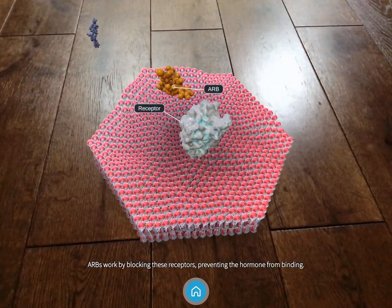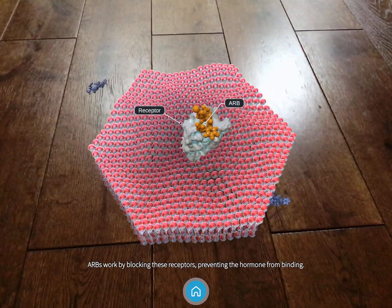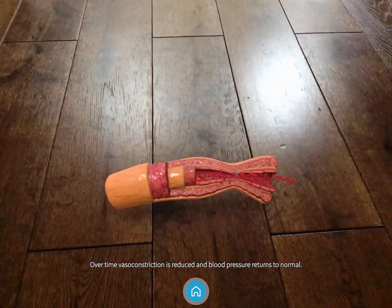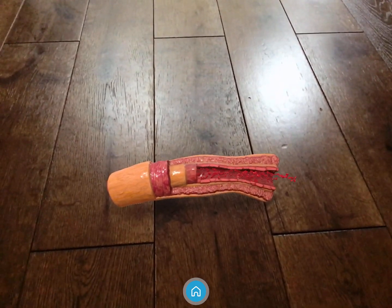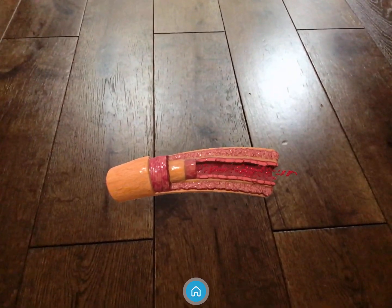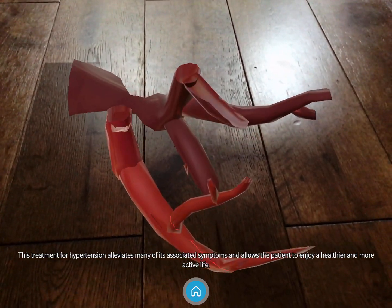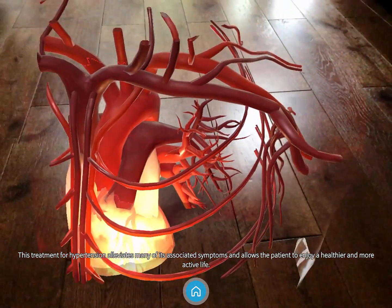ARBs work by blocking these receptors, preventing the hormone from binding. Over time, vasoconstriction is reduced and blood pressure returns to normal. This treatment for hypertension alleviates many of its associated symptoms and allows the patient to enjoy a healthier and more active life.